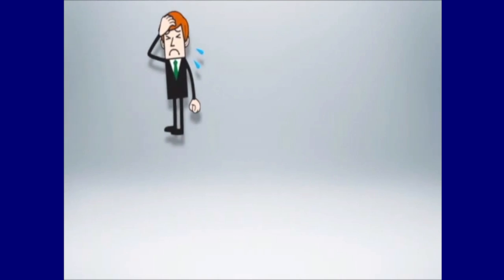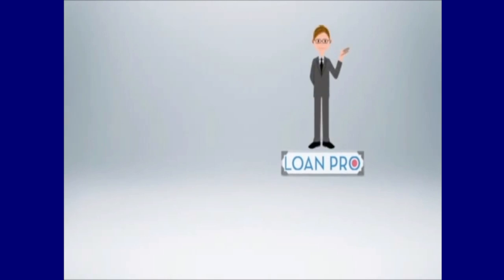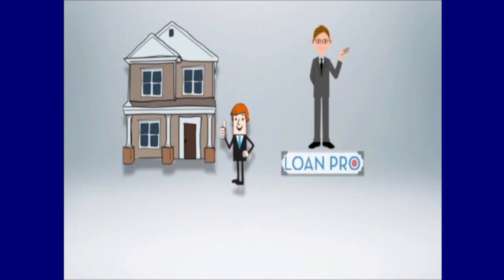Qualifying for a home loan today may seem difficult and overwhelming, but when you work with a lender that specializes and understands the mortgage process, it is a match that can help open the door to home ownership. Please keep us in mind for your next pre-qualification, or if you need an expert second opinion on a file experiencing financing hurdles.